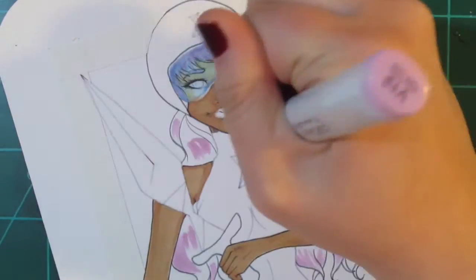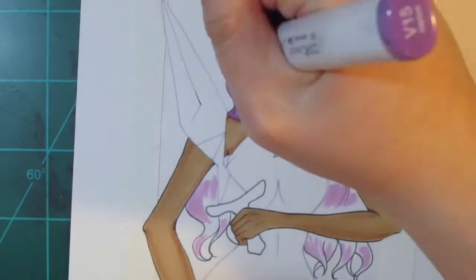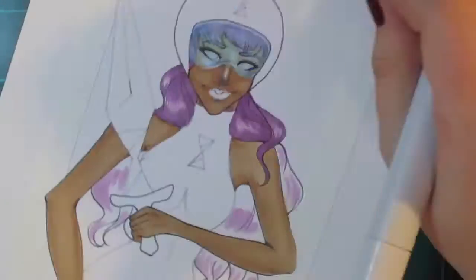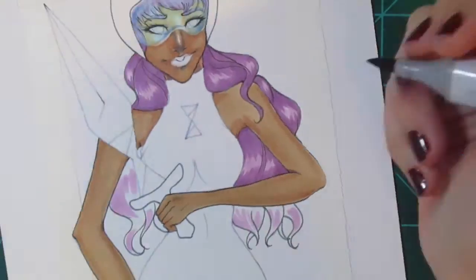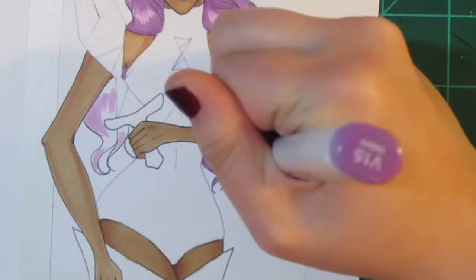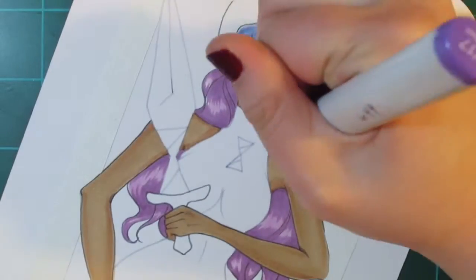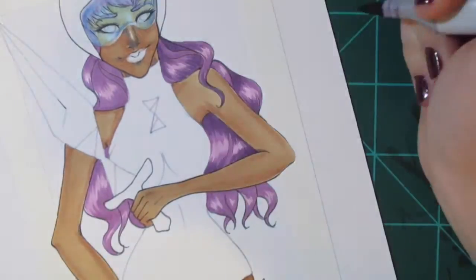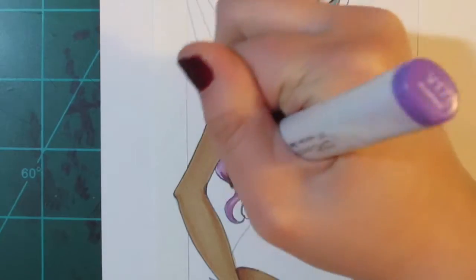I incorporated the hourglass theme in her costume and in her sword. She has a little hourglass logo on her outfit — one on her helmet and one on her little leotard. That's kind of like her calling card. And on her sword, it has an hourglass shape towards the base, which made me think her sword possesses some sort of time-manipulating powers.